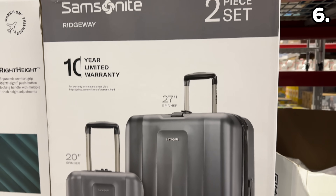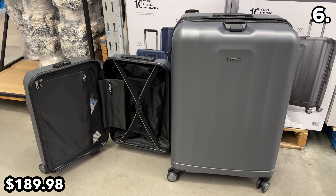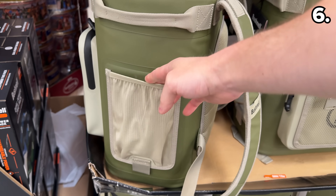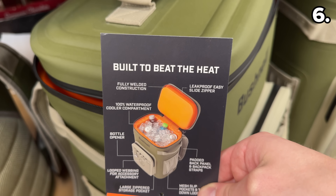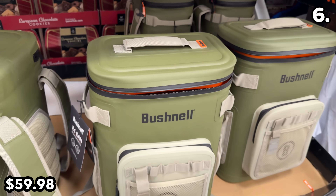For road trippers, this two-pack of Samsonite luggage at $190 includes a 10-year warranty. And from suitcases to backpacks, this one comprises a cooler that can handle 24 cans. If you have a family member hunting or fishing right now, at $60 this bag has a leak-proof easy slide zipper and some serious lining.